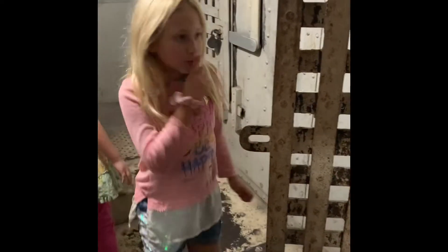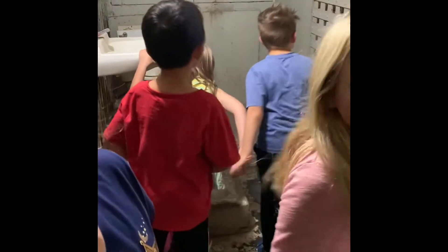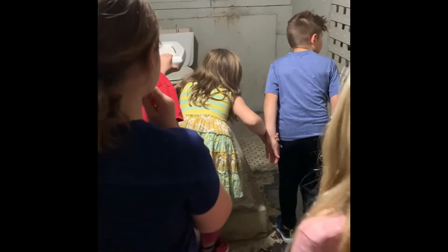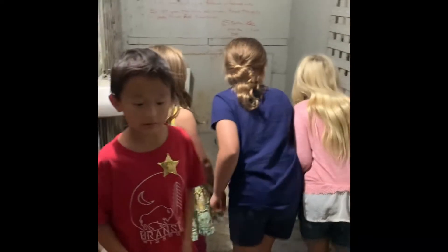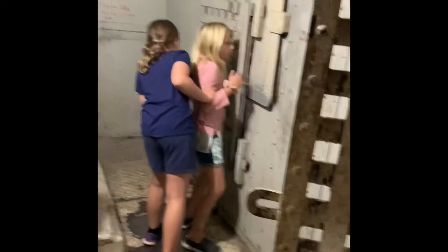Go look in that last cell. Who's brave enough to go look in the last cell? I think they forgot about somebody. Who's in there? Is someone in there? Someone's in there — he's dead. You think he's dead? Hello? That's a dead man. Oh no, someone's in there — no, that's just a fake person.